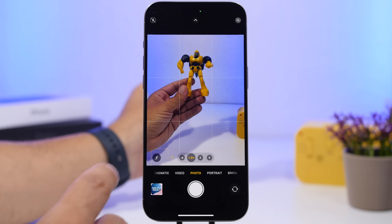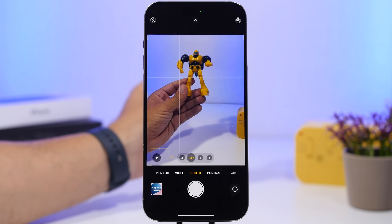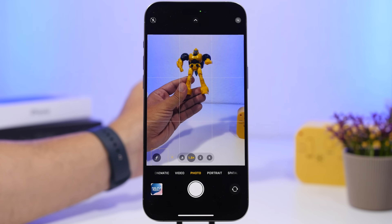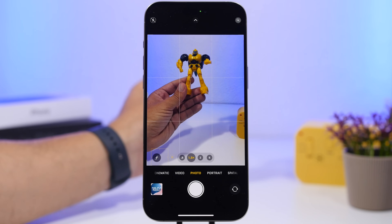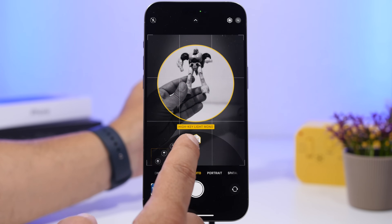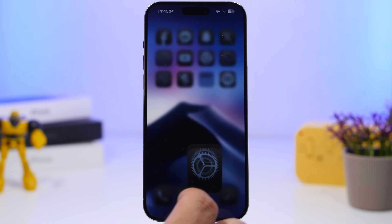Another pretty cool feature can be found on the Camera app. Previously, when you go to Portrait mode you can shoot portrait pictures and change the lighting, but if you were on Photo mode it didn't allow you to change the lighting — you could only do that in Portrait mode. Now on iOS 18, whenever you're in Photo mode, you get a button that allows you to change the lighting of a portrait picture directly from Photo mode without switching to Portrait mode.